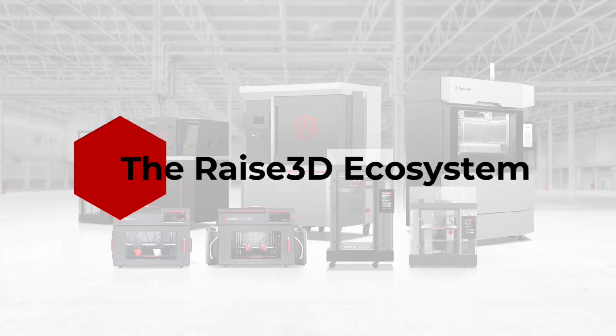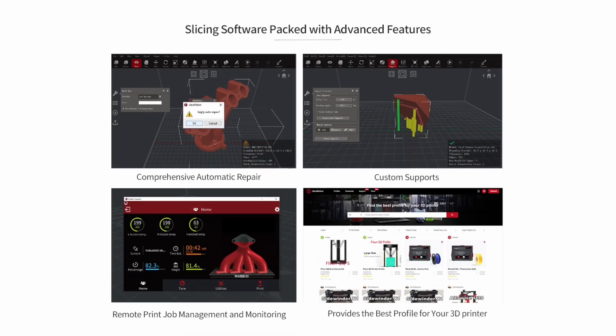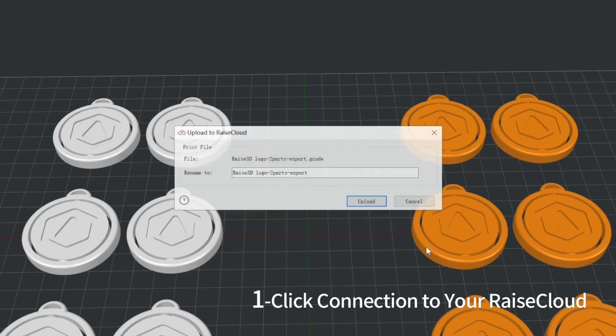One of the big things was the integration with IdeaMaker. Having IdeaMaker profiles already set for all the Raise3D machines and all the different materials is really a huge time savings. You're beginning from such a good starting point that failures are few and far between. When you can open up that profile, plug in some good filament, you have a high degree of confidence that the part is going to come out really clean.